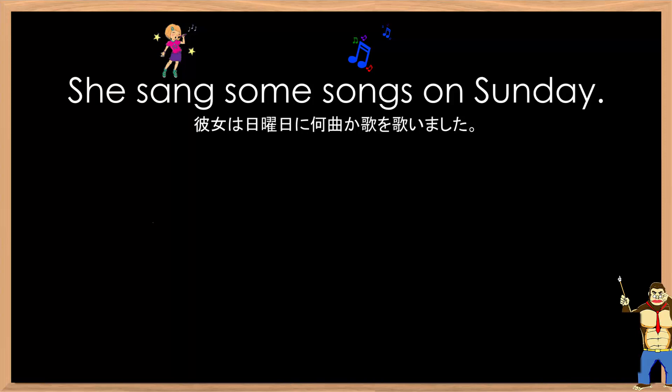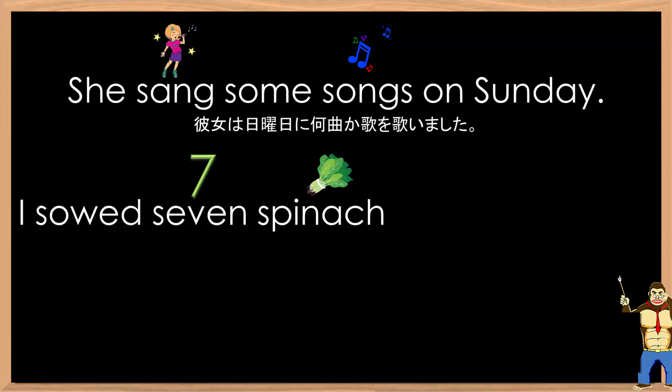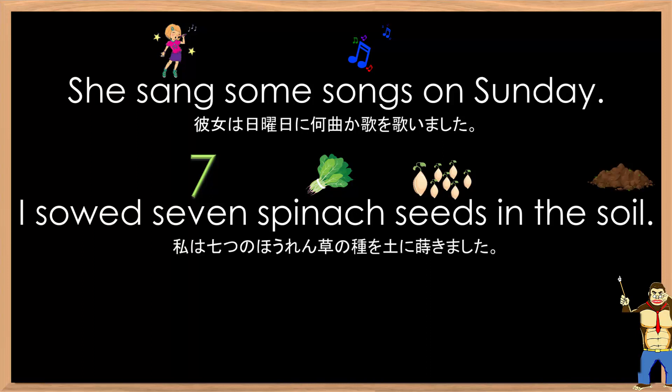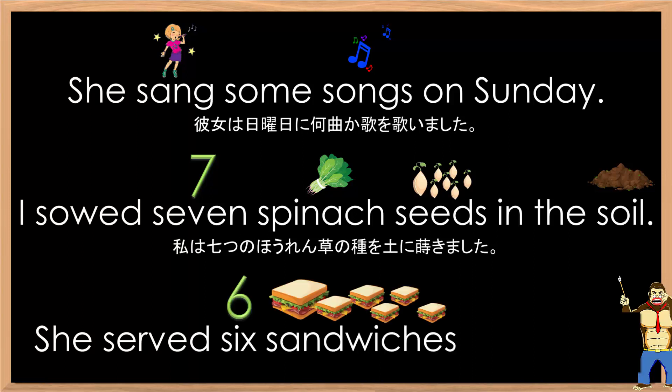I sowed seven spinach seeds in the soil. She served six sandwiches for supper.